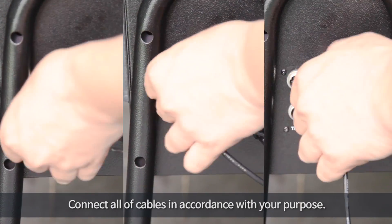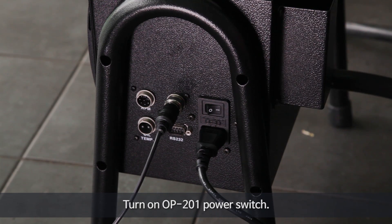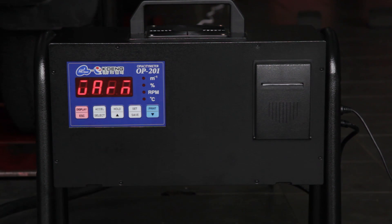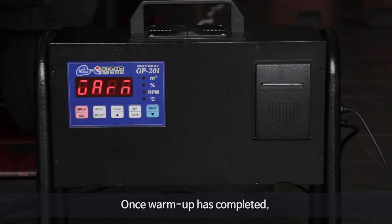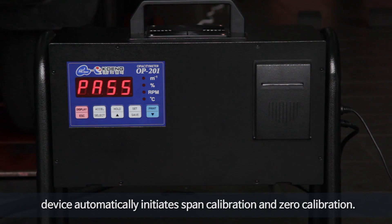Connect all of the cables in accordance with your purpose. Turn on the OP201 power switch. After showing its model and device version, the year, month, and date will appear. The display will flash and the device will preheat for 3 to 6 minutes. Once the warm-up has completed, the device automatically initiates span calibration and zero calibration.